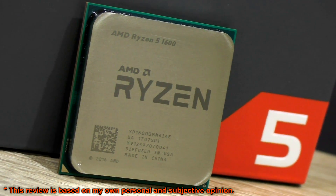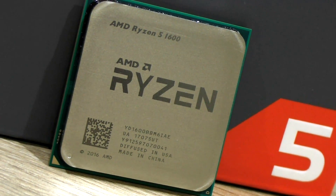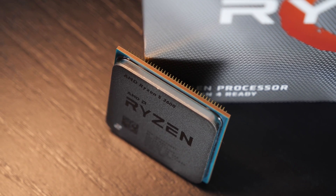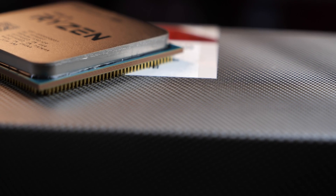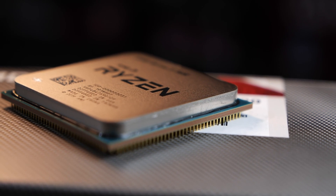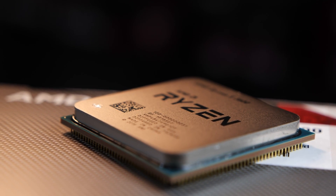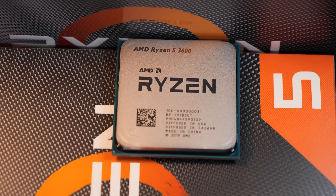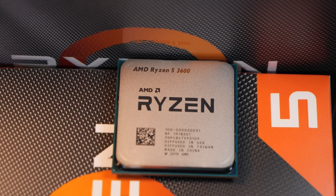Please be aware that we are talking about the original version of the 1600, not the newer AF version. Furthermore, I've decided against the X versions, since I personally find Ryzen 5 non-X CPUs to be the more reasonable choice from a price-to-performance standpoint. Just as with the previous Ryzen 7 video, I had actually planned on releasing this sometime in summer or autumn of 2019, but obviously that didn't happen. So this might not be that relevant anymore in 2020, but since Ryzen 4000 is still quite a few months away, I thought, why not?